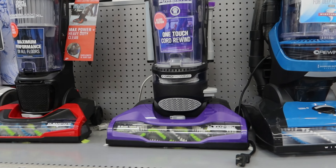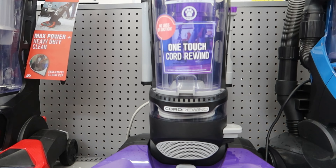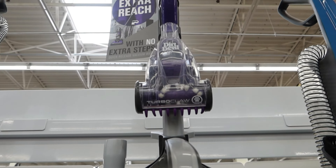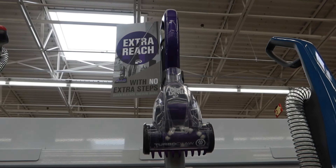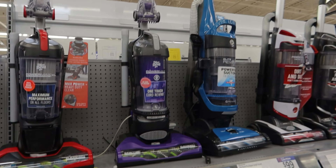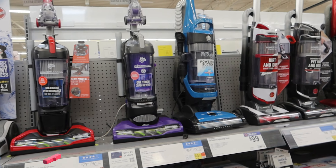Let's have a look at this Dirt Devil — this is $69. It's got automatic cord rewind and a very aggressive pet tool for the stairs or whatever. It's got extra reach cable — I don't know, for $69 you probably couldn't even get the cable for that back in the UK.